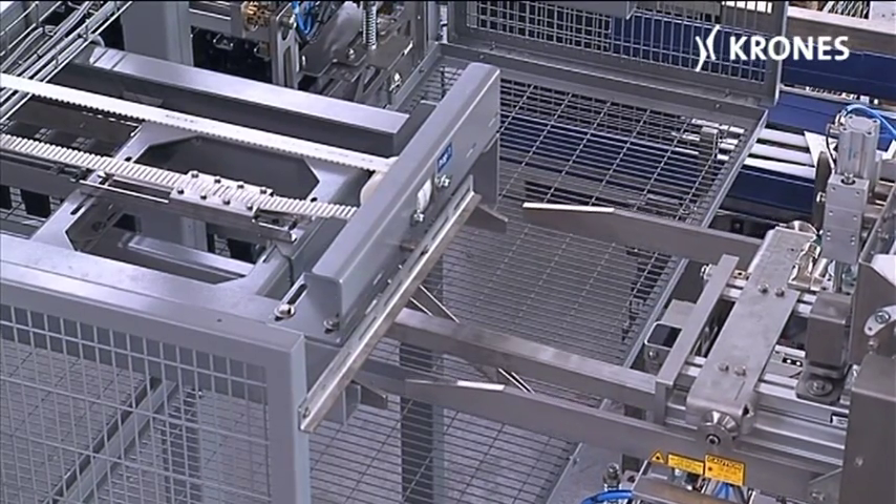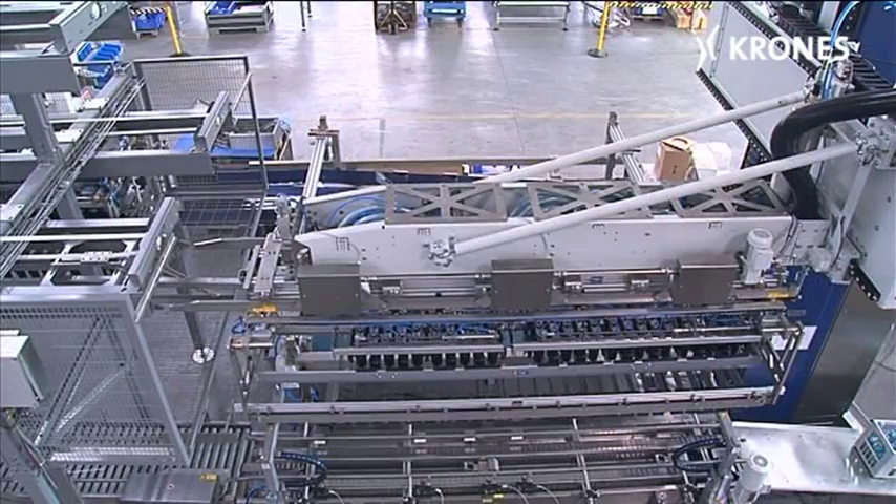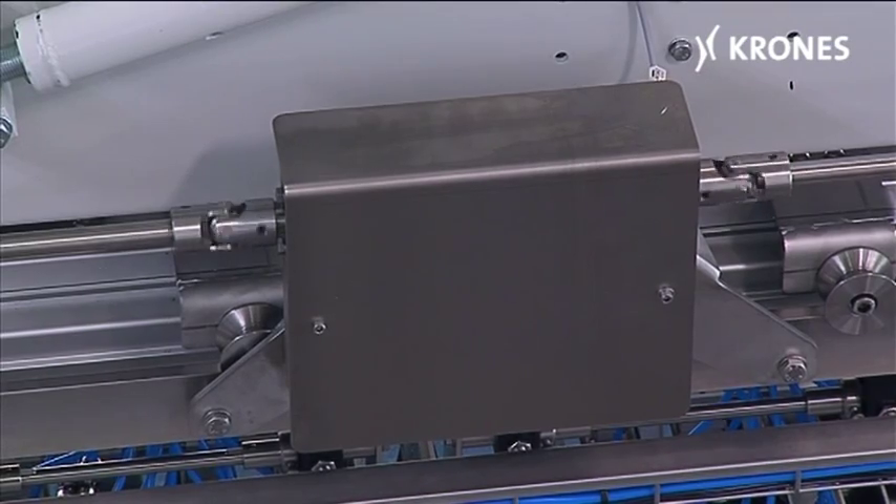For each dress variant, insertion frame, guide plate cage, vibrator and gripper head are grouped together in a single unit.